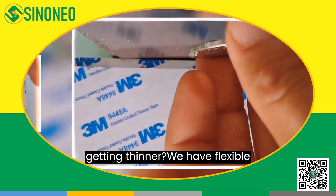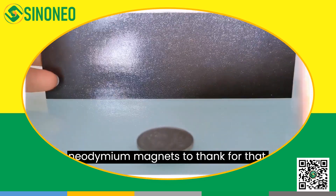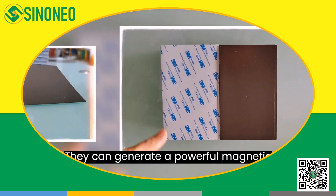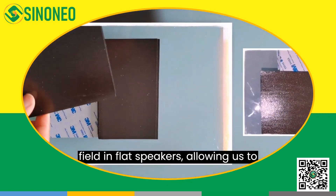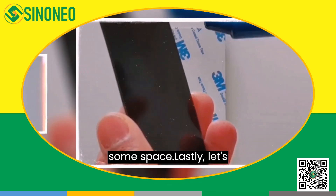Have you noticed that speakers, TVs, and stereos are getting thinner? We have flexible neodymium magnets to thank for that. They can generate a powerful magnetic field in flat speakers, allowing us to enjoy high-quality sound while saving space.